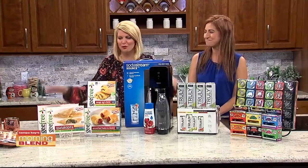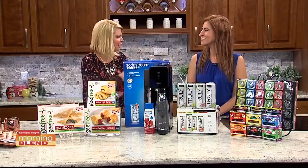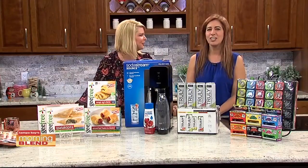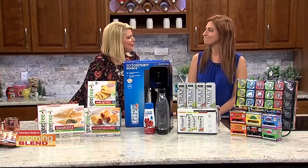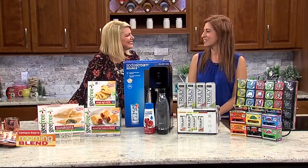To find more info about anything shown today, check out nomeatnoproblem.com and follow Chef Cindy on social media at Chef Cindy — Cindy with an I. Happy new year, and we look forward to seeing you again soon!